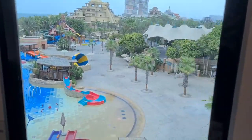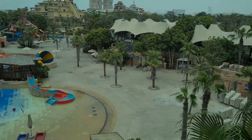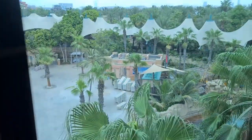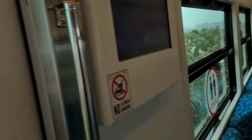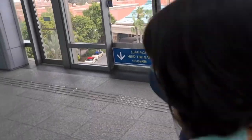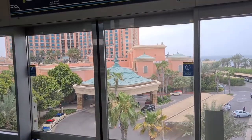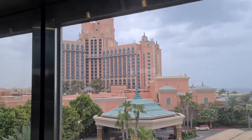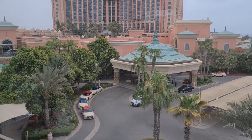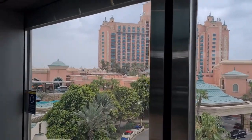Here we are at Atlantis, which is the last stop. This is Aquaventure where you have all the different rides and the water sports. We're getting off the train here with the girls. So we're going to check out Atlantis, which is right here. That's the big hotel that guests will stay at, but we don't have to stay here - we can just come directly on the train from our home.